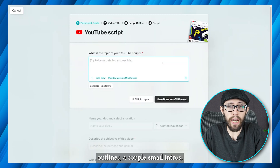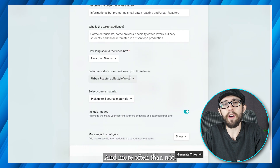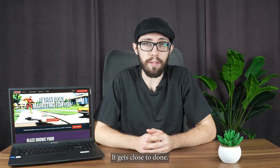I ran it through a few YouTube video outlines, a couple of email intros, and some short-form social content. And more often than not, I only needed to tweak a few lines. No filler, just some occasional awkward phrasing. It gets close to done.